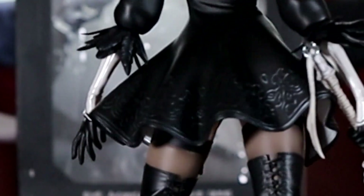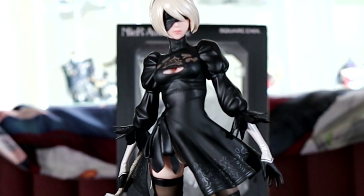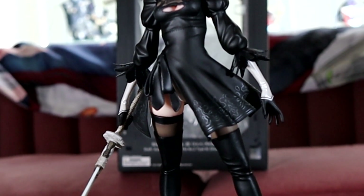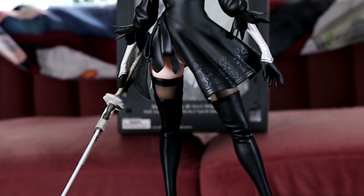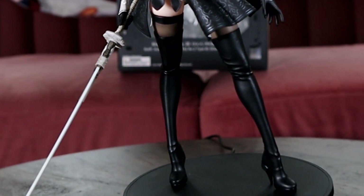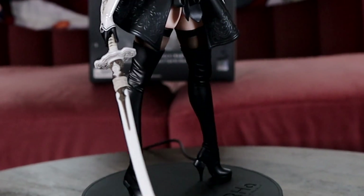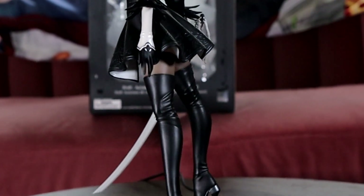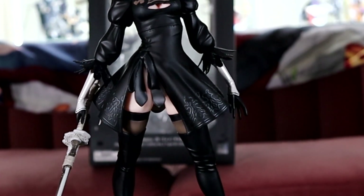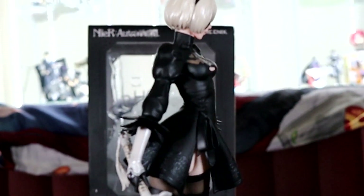Last but not least we have 2B and she still looks amazing. I love all of the little details on her skirt. I think they did such a fantastic job sculpting her — you have to do a good job sculpting her because of all the black, and it's not going to have the same effect without a good sculpt and paint, especially the sculpt. They did wonderful with her and I'm so glad I was able to pick her up because I didn't pre-order her originally. Thankfully someone cancelled, and 9S is going to be here soon to join her.